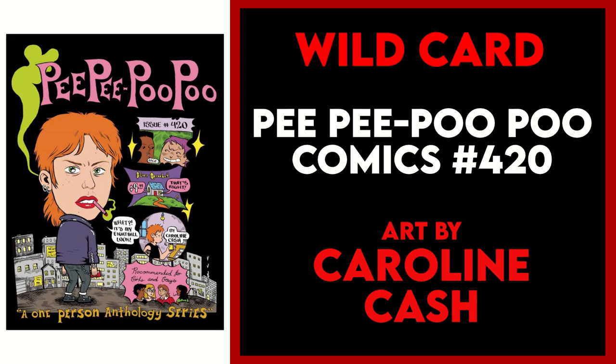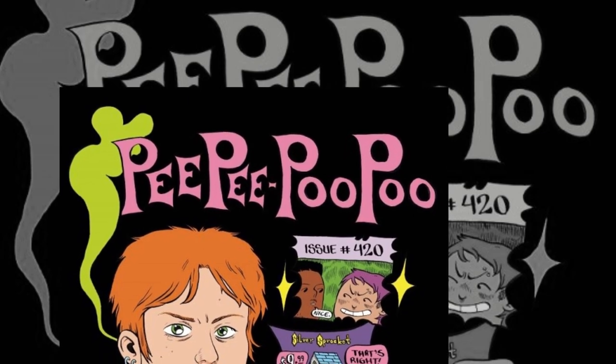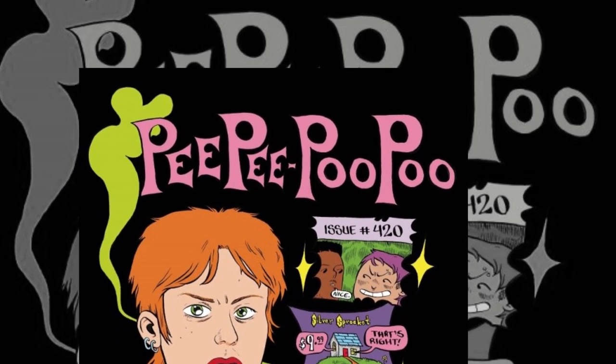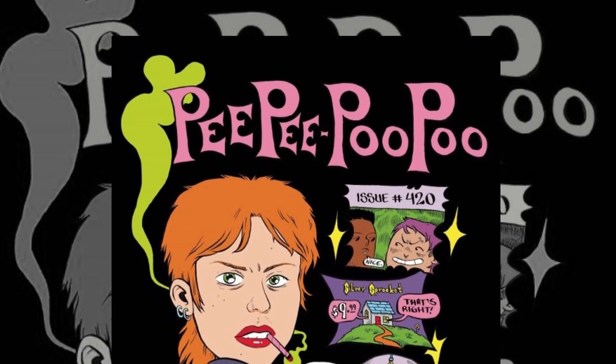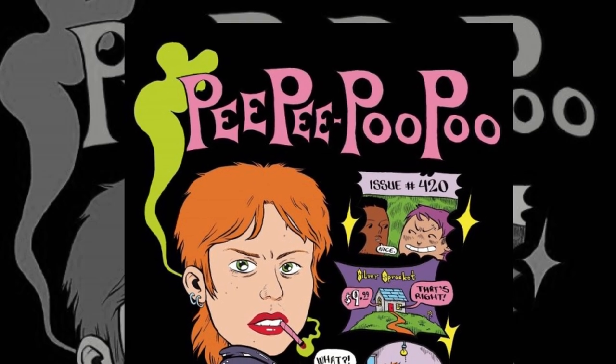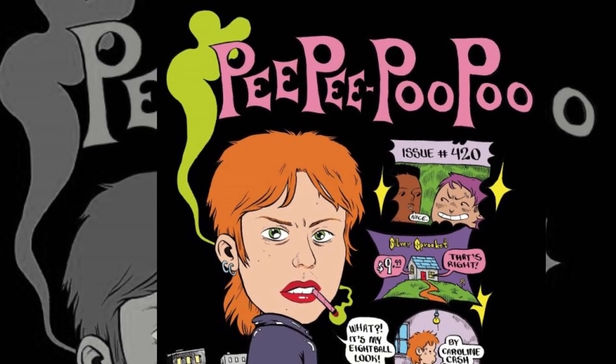The next category is wild card — a cover I've decided to highlight for its uniqueness — and this week I have picked PP Poo Poo Comics 420. This cover from creator Carolyn Cash parodies Daniel Clowes; the main character is even saying 'it's my eight ball look.' This cover is unique in that I believe it will be the only book to hit shelves this week featuring the words 'PP Poo Poo' on the cover, and because I'm an immature jackass, that's enough to get me to pick this up.